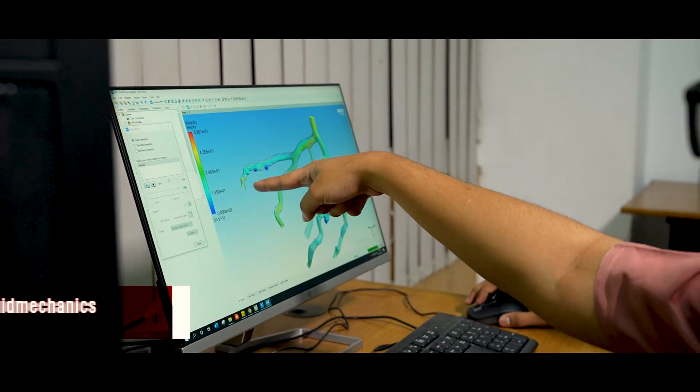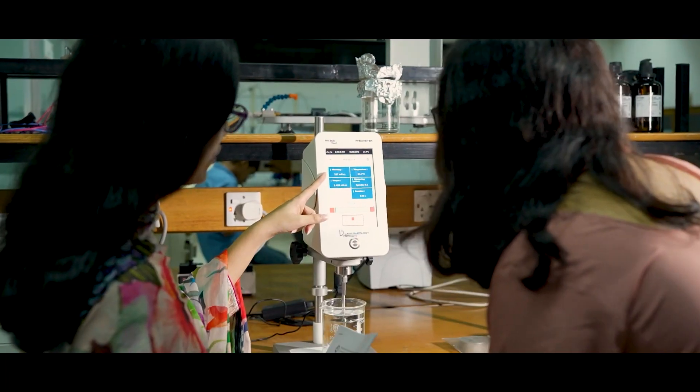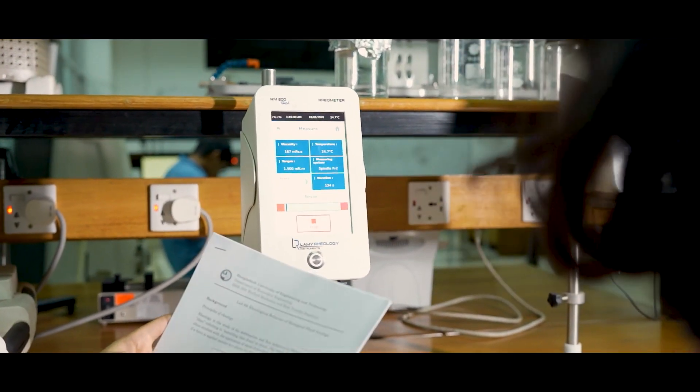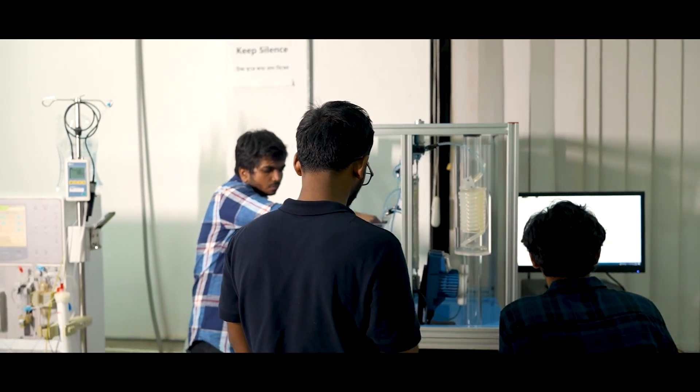In the Biofluid Mechanics Laboratory, we use computational fluid mechanics analysis to understand different physiological flows. This laboratory is also equipped with dialysis machines and respective calibration tools.